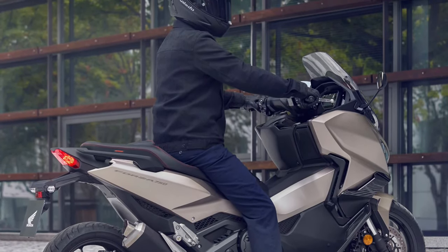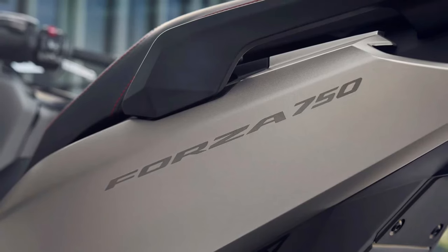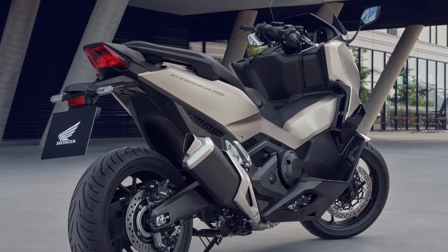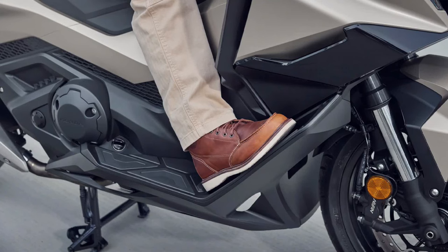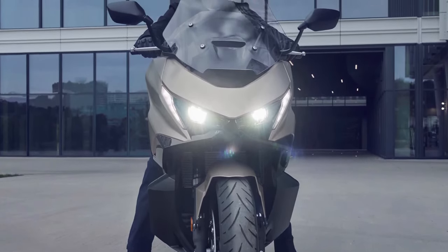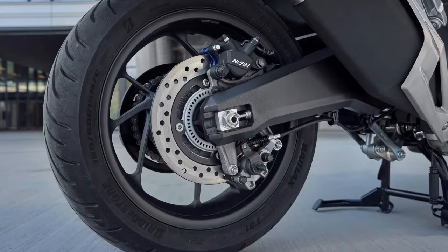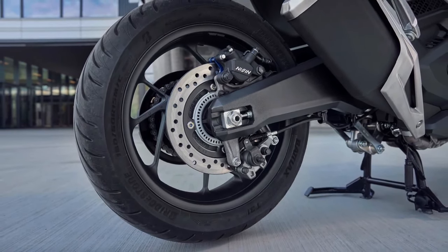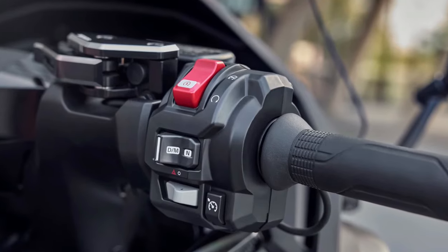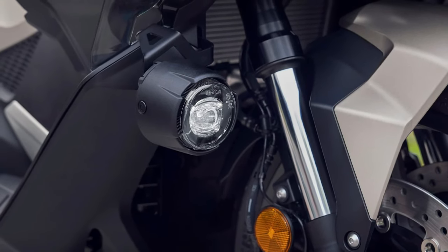The bold LED headlights and integrated turn signals not only provide superior illumination but also give the Forza a distinctive and futuristic appearance. Underneath its stylish exterior, the 2025 Honda Forza is powered by an updated 279cc liquid-cooled, single-cylinder engine. The 2025 model introduces a new Eco Mode which optimizes engine performance to maximize fuel efficiency, adjusting various engine parameters to help reduce fuel consumption — making it an excellent choice for eco-conscious riders.